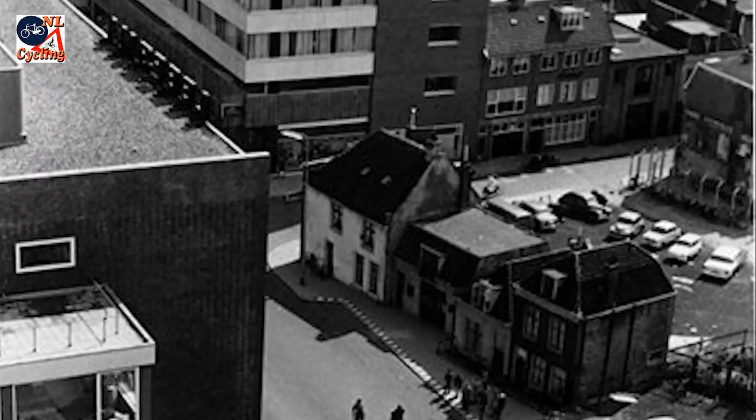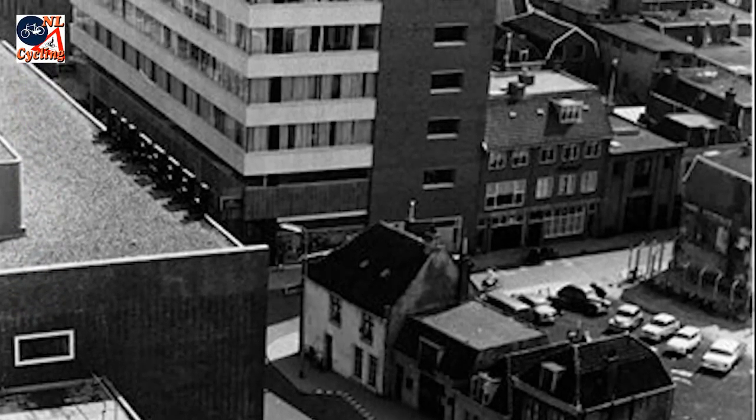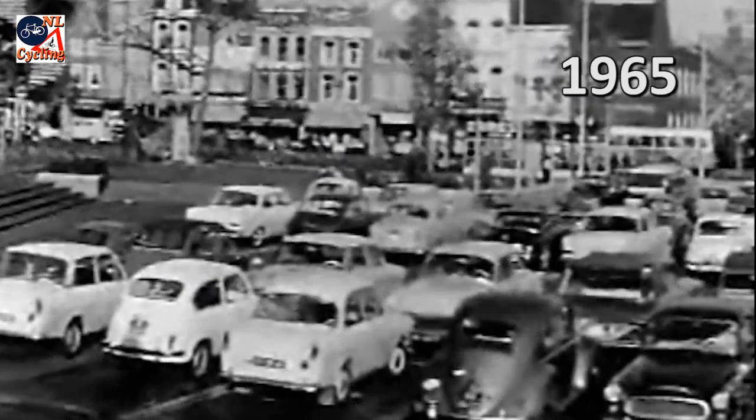Centuries-old homes were quickly removed and replaced with far larger generic 1950s and 60s buildings. But still the city couldn't cope with the ever-increasing car traffic, and it became a very unpleasant place to be.